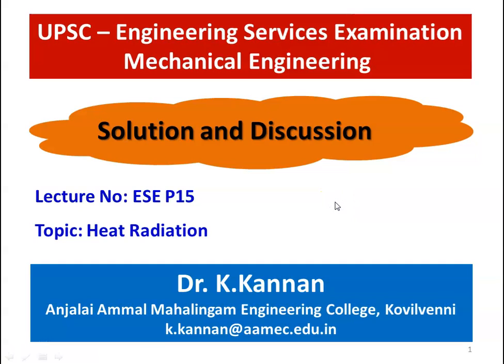Dear friends, I am Dr. K. Kannan, Professor of Mechanical Engineering, Anjali Amal Mahalanyam Engineering College, Kowilbhani. I am happy to meet you again in the solution and discussion on UPSC Engineering Service Examination question paper in the subject Heat Radiation. This is lecture number 15 on preliminary questions.